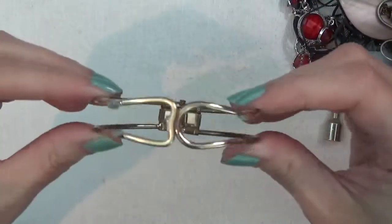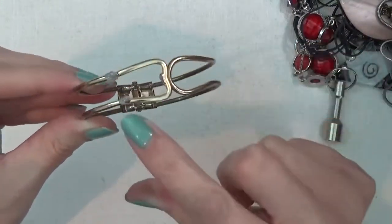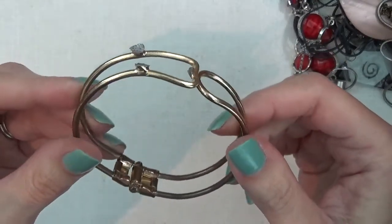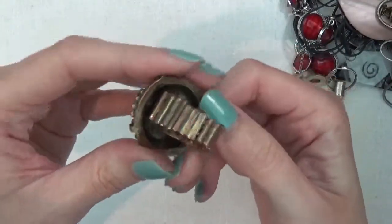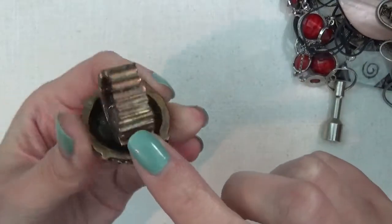We have a bracelet — this clamper bracelet. I think it is missing something here — looks like something was broken off. And a ring, stretchy ring — you can see it's changing color.